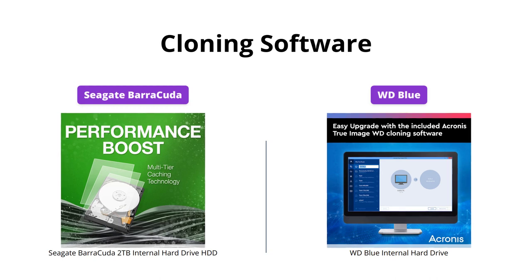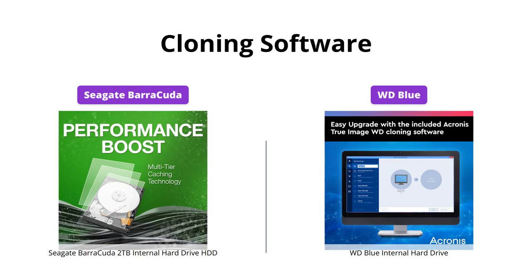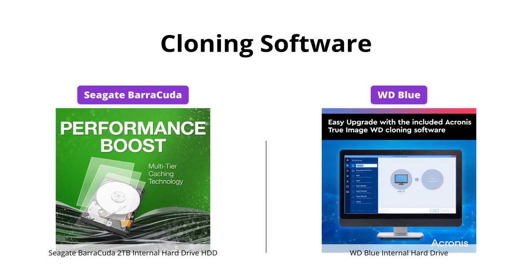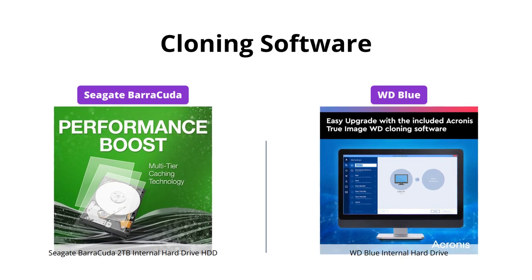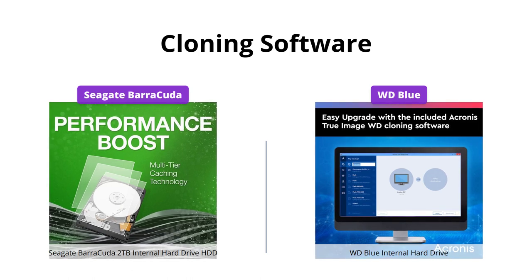The WD Blue comes out on top in terms of cloning software. It comes with the free Acronis True Image WD Edition cloning software, which can be a huge help when cloning your old drive to the new one. The Seagate Barracuda doesn't come with any cloning software, so you'll have to purchase it separately if you need it.